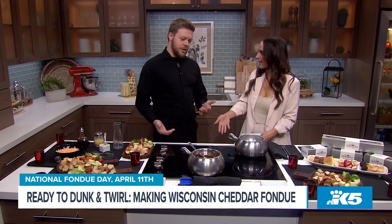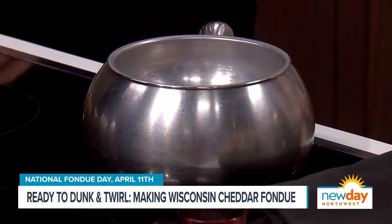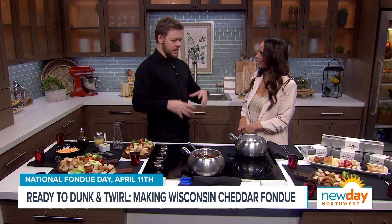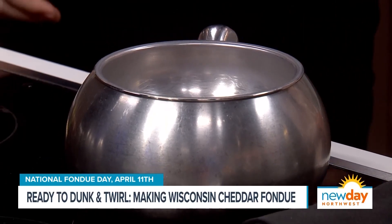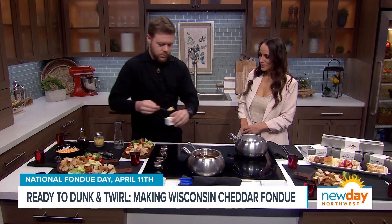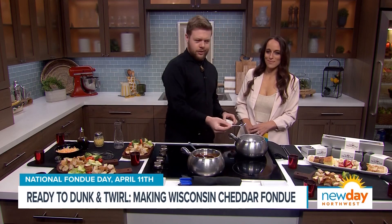It's not fondue without a fondue pot. It's fancy — that signature look with the little bowl. There's a nice little liner in here. If you take out the liner, you can use it for cooking entrees, different items, like a little broth pot — very similar to hot pot. We're going to add a nice little bit of crushed garlic in here. No one sit by me later, because garlic.